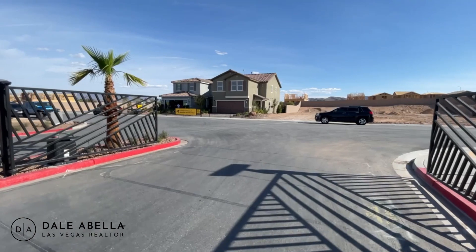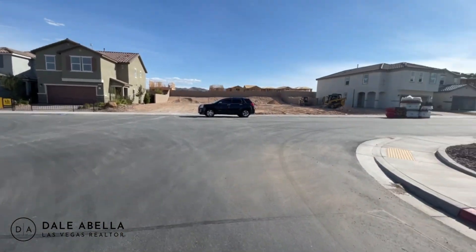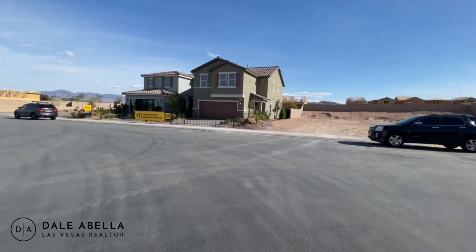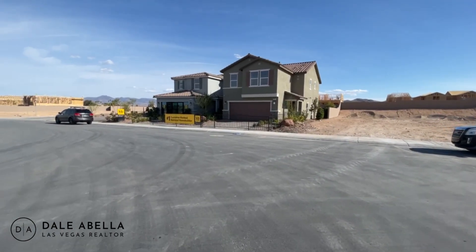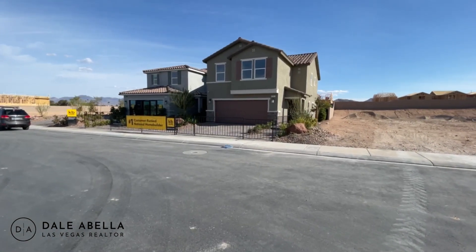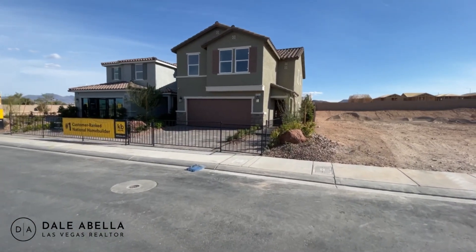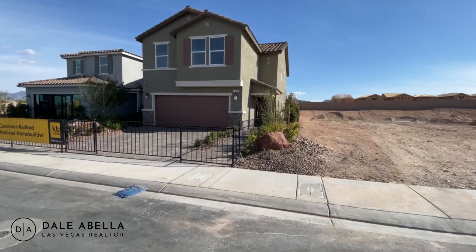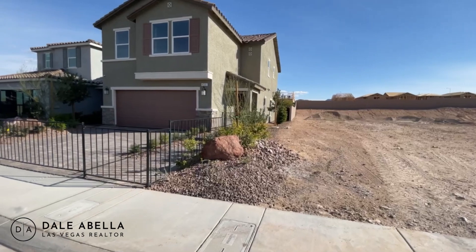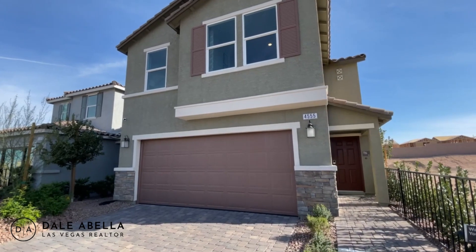The community is gated, which is always nice. One thing to know: whenever you see the base price of a house, the only things you'd add on top are the lot premium and upgrades. The average lot premium here is $9,000, and for upgrades I've seen people put anywhere from $15,000 to about $50,000.